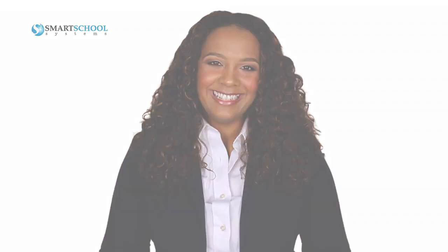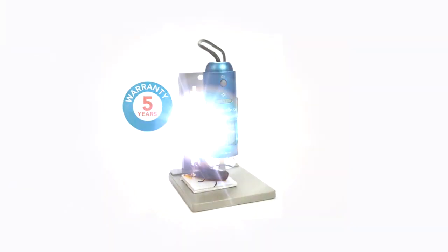Imagine if there was a way to combine a dynamic video game-like experience with the function of a traditional microscope to capture the interest and imaginations of kids studying science. Well, now you can.